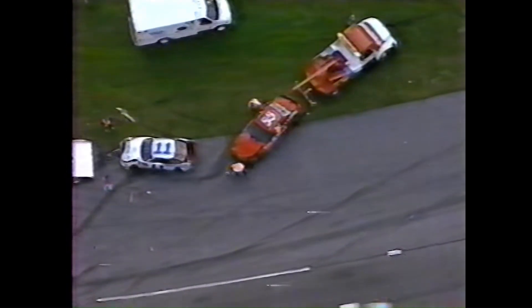The race has been red flagged. The cars have stopped here in the tri-oval as they clean up the damage.